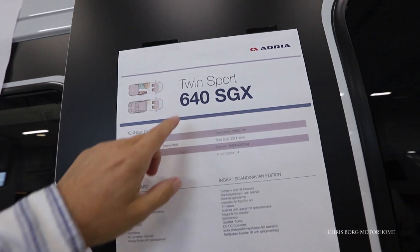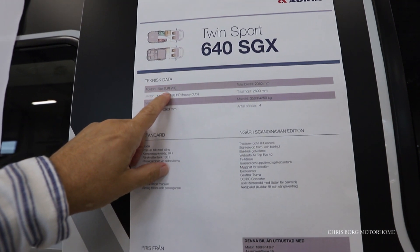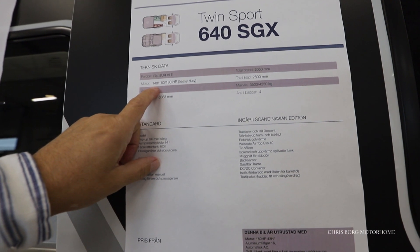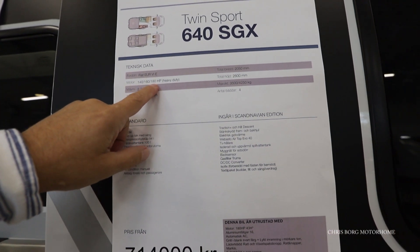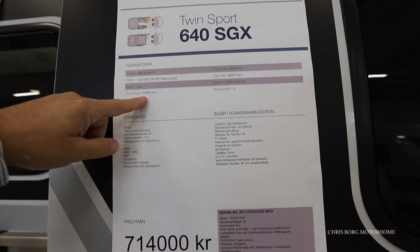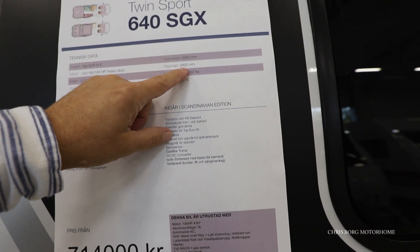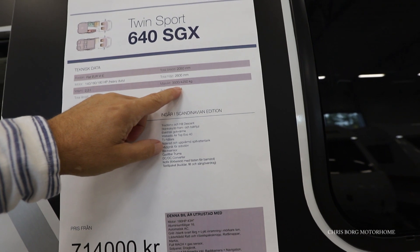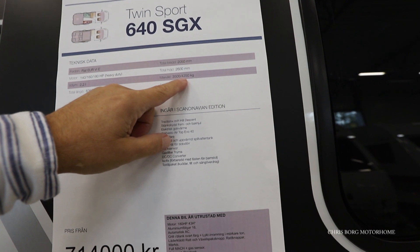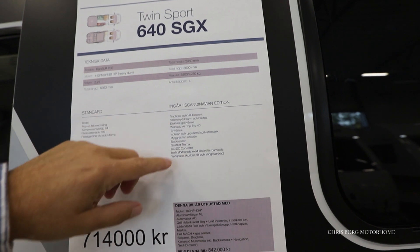So this is the Twinsport 640 SGX. It has a new Euro 5e engine. You can have it in 140, 160, or 180 horsepower, and this one is 180. It's a 2.2 liter now. The total length is 636 cm, 205 in width, and 2600 in height. The maximum weight on this one is 3500 kg, or you can also choose it with 4250 kg. And you have 4 berths in this one.